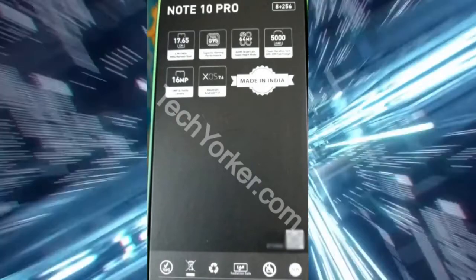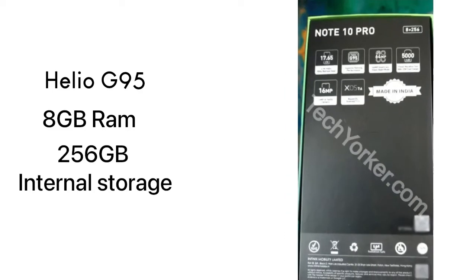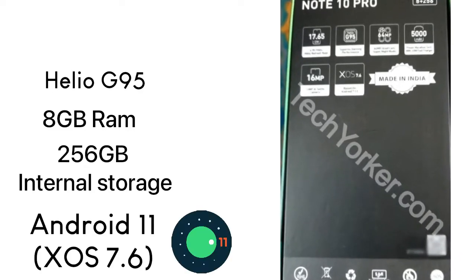The Infinix Note 10 Pro will have a Helio G95 chipset, also 8 gigs of RAM and 256 gigs of internal storage.